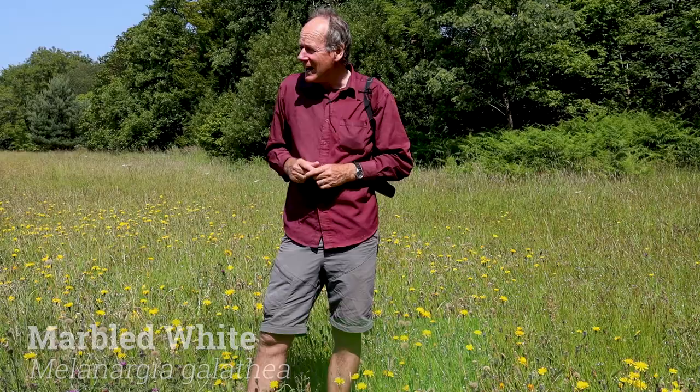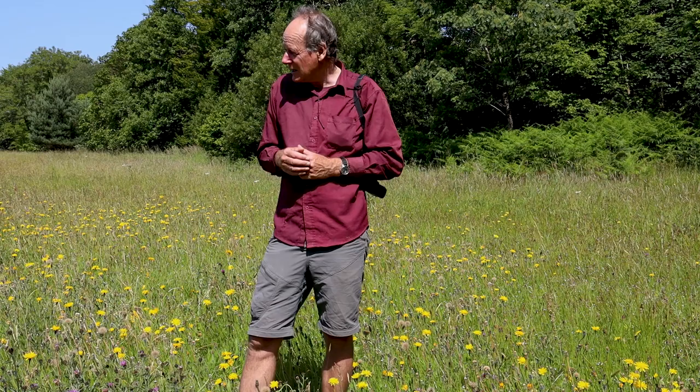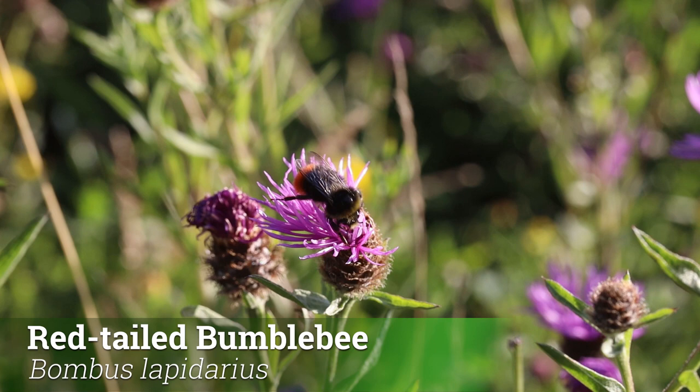If you look closer there's all sorts of other insects in here — little flies, bees, lots of different sorts of bee around, but they're quite elusive creatures. You tend to just see the bumblebees; there's a red-tailed bumblebee and white-tailed bumblebees in here.